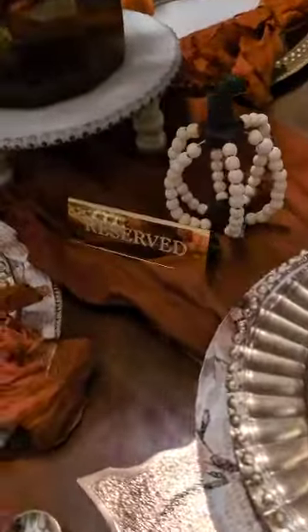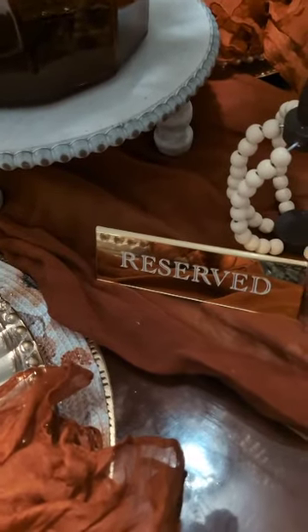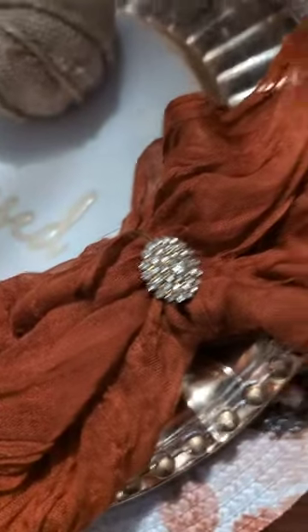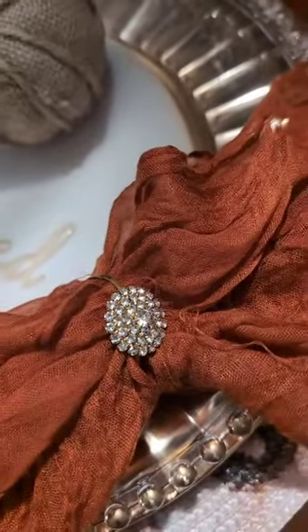I put a reserve sign just to add a mighty little touch, to say it's reserved for me. This table runner in this rust color — it's really crinkled, they came like that. I got it from Temu last year. They have four napkin rings.